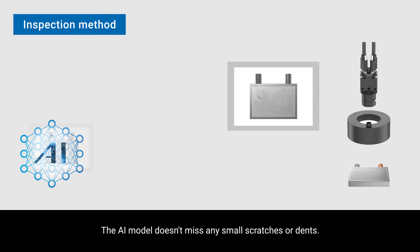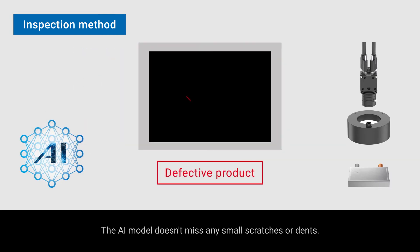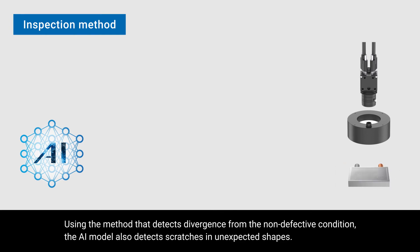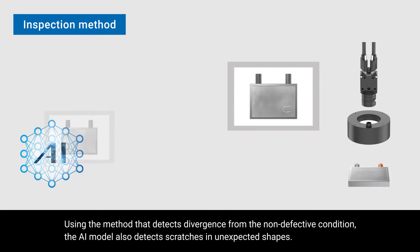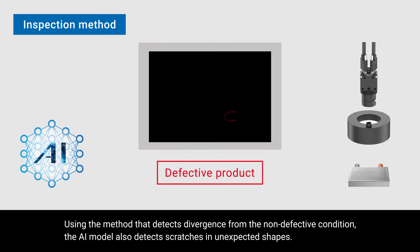The AI model doesn't miss any small scratches or dents. Using a method that detects divergence from the non-defective condition, the AI model also detects scratches in unexpected shapes.